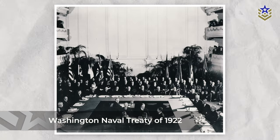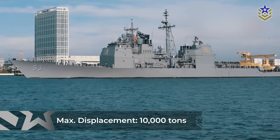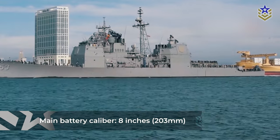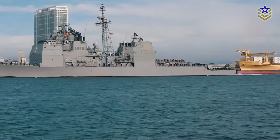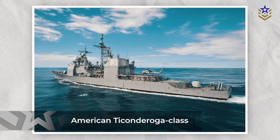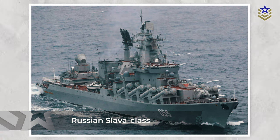Originally constrained by the Washington Naval Treaty of 1922, cruisers have a maximum displacement of 10,000 tons and a main battery caliber limited to 8 inches or 203 millimeters, although these numbers can vary today. Cruisers like the American Ticonderoga class or the Russian Slava class are armed with guided missiles and play a crucial role in fleet operations.